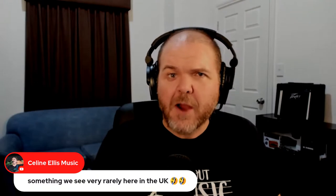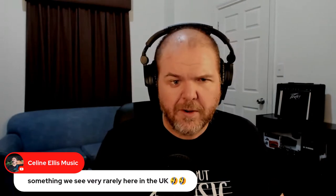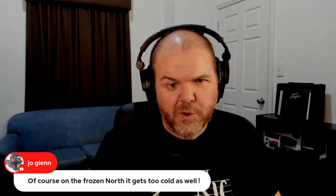I think we've pretty much covered everything I wanted to cover. Celine says they rarely see that overheating screen in the UK. Tech is usually okay with cold — it's usually not okay with hot. In fact, putting tech in the freezer can actually help preserve it, unless ice cream melts onto it. Joe says in the frozen north it gets too cold.